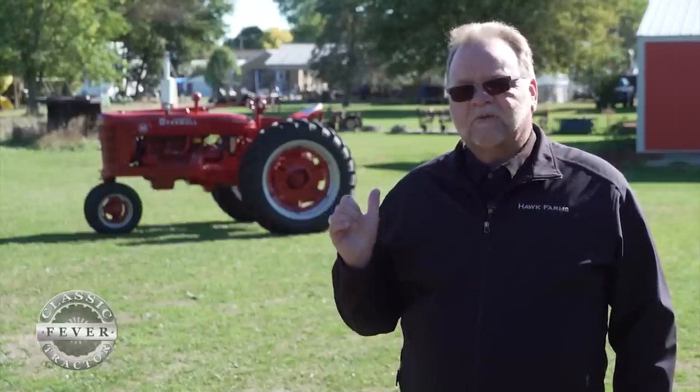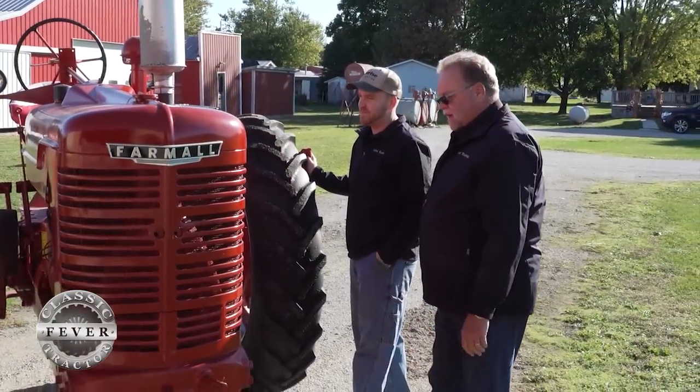The Farmall M that you see behind me, my dad bought when he was 16 years old, and he always had a joke with my mom that next to my mother the tractor was the oldest thing he had on the farm. So that tractor is a 1947.